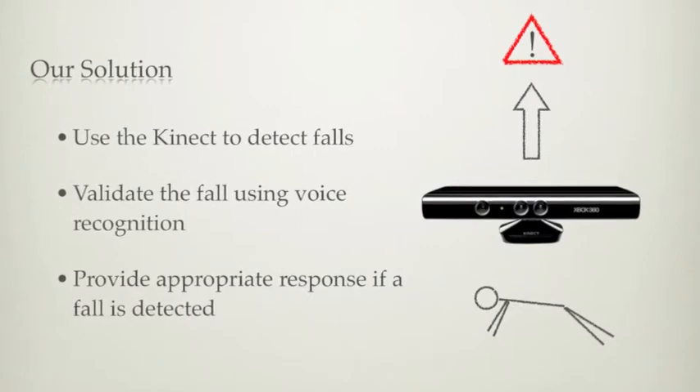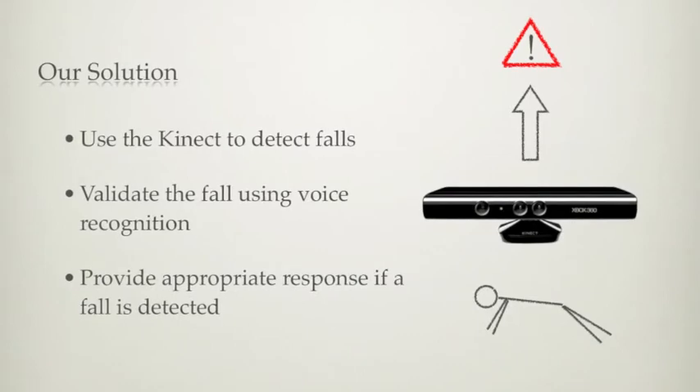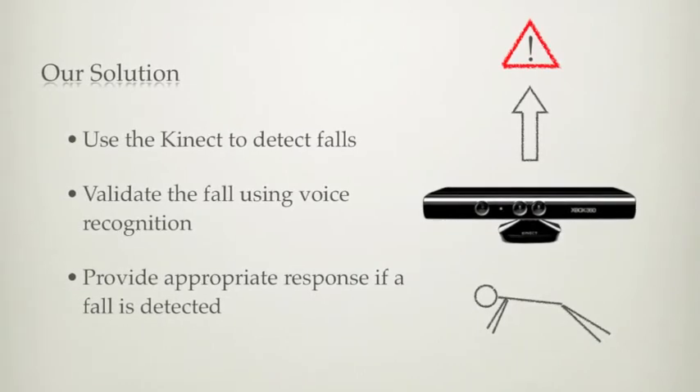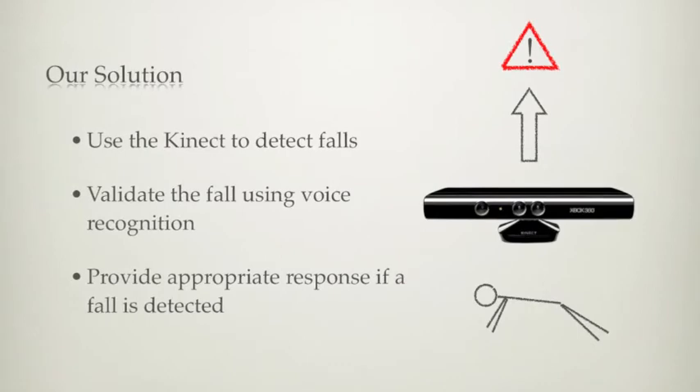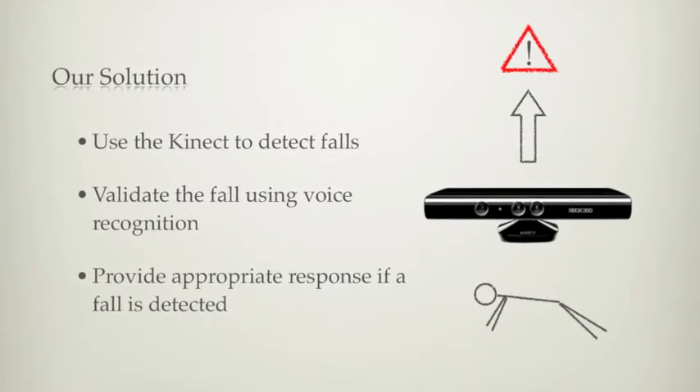Our solution to this problem involves three parts. First, we use the Kinect sensor to detect whether or not a fall has occurred. Second, after the fall is detected, we use voice recognition to determine if the faller requires assistance. Third, the application provides an appropriate response.